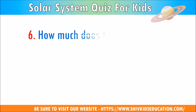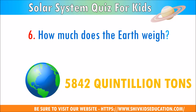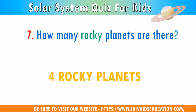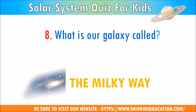Question 6: How much does the Earth weigh? The answer is 5,842 quintillion tons. Question 7: How many rocky planets are there? The answer is 4 rocky planets. Question 8: What is our galaxy called? The answer is the Milky Way.